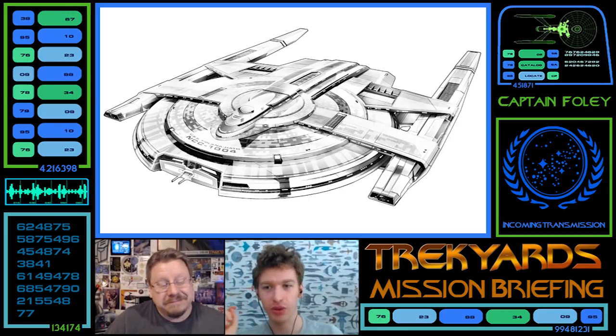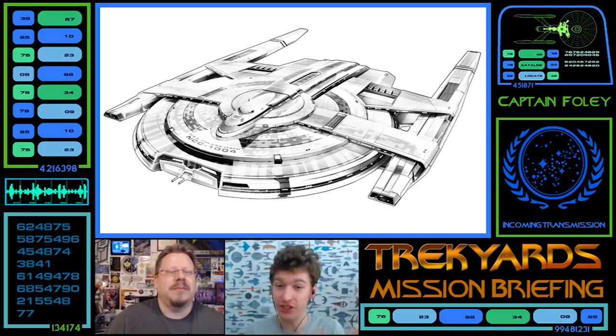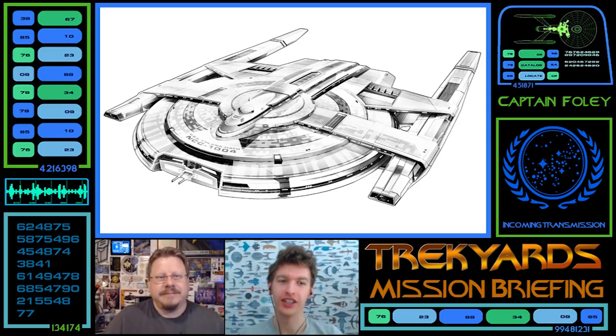One word: interesting. Three-word expansion: actually a lot. Cardassian — go, explain.